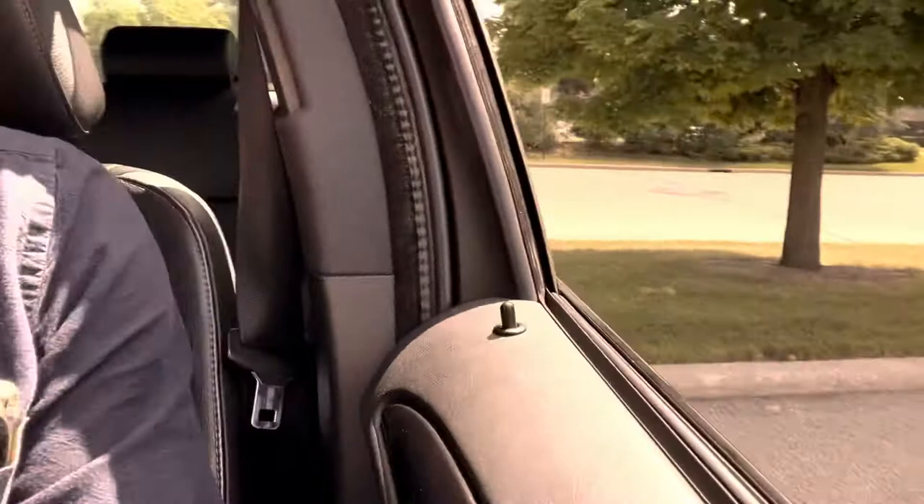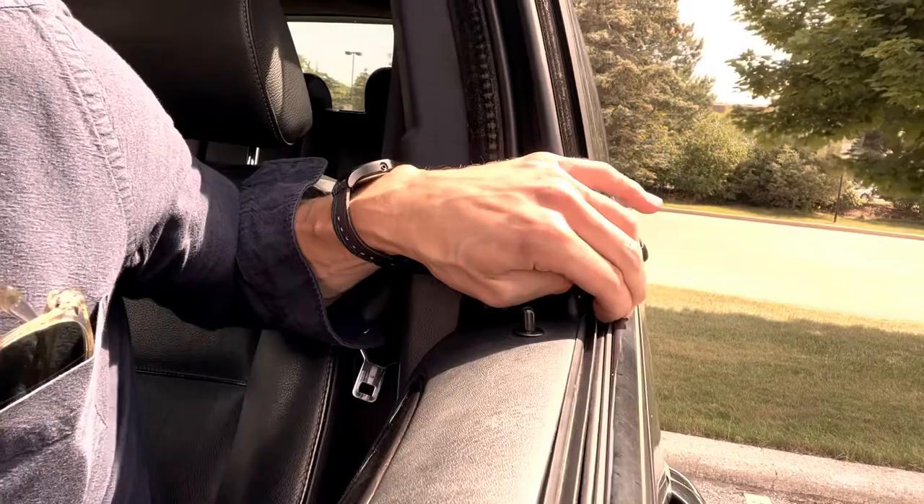Hi there. If your E53 X5 front window is stuck down, chances are it's the regulator. There's a clip that breaks here — or part of the track rather — and what happens is you roll the window down, it goes down all the way, the glass kind of gets caught, and the back corner of the glass gets caught in the track.